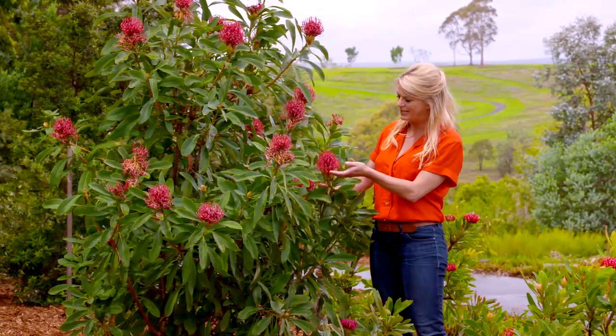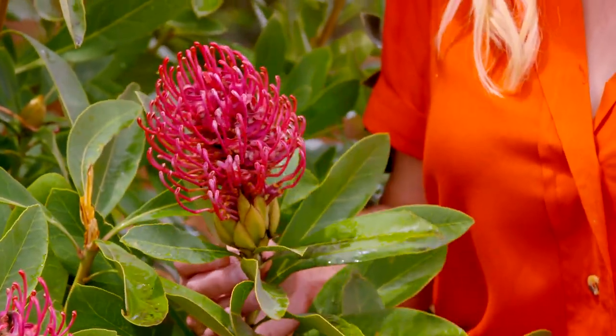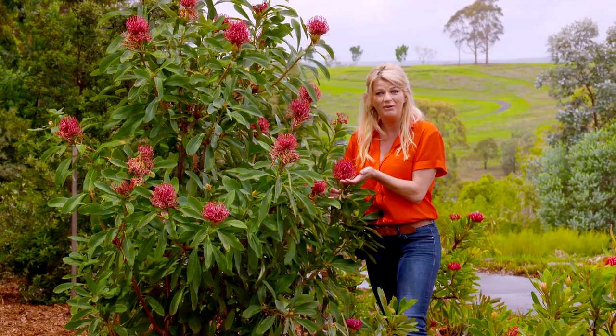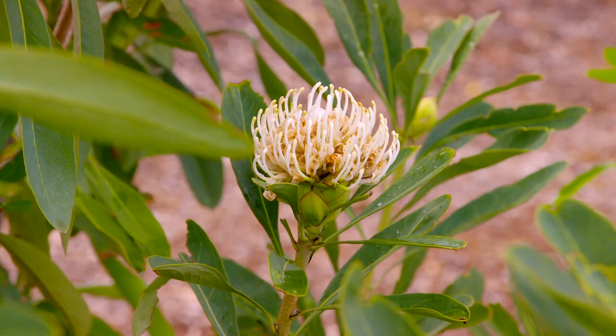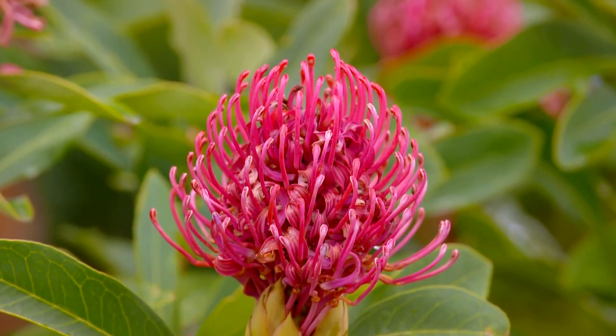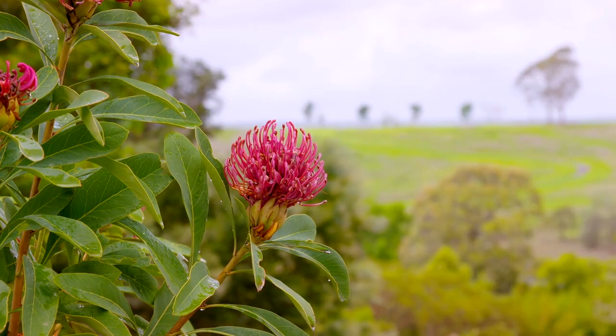This has to be one of the most recognisable Australian plants — the beautiful waratah. The indigenous name means 'red flowering plant,' and you can see it does have spectacular red flowers, though white forms are also available. You can see why the early botanists were really taken by this plant. This particular variety is called Shady Lady, so you can grow it in full sun or shade, and best of all those nectar-rich flowers are a feast for the birds.